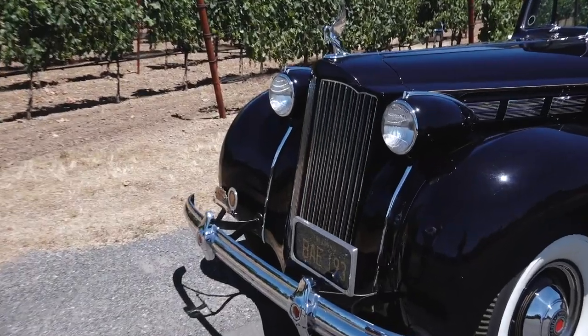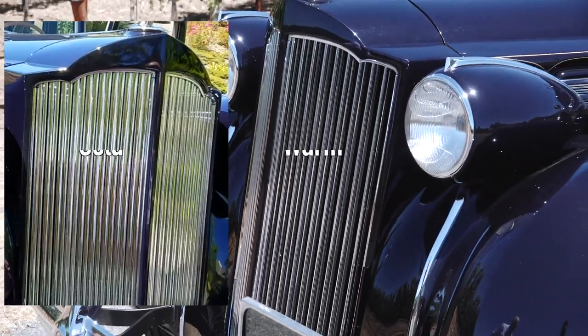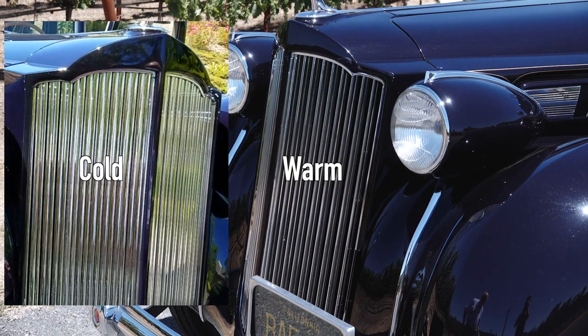Those shutters open when the temperature rises. Isn't that interesting?